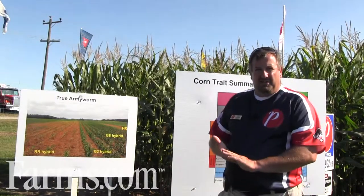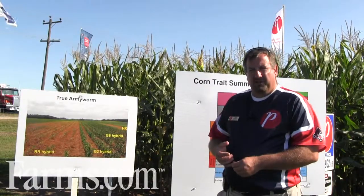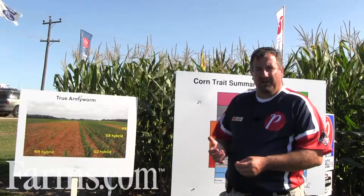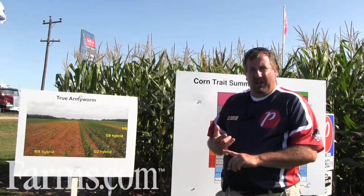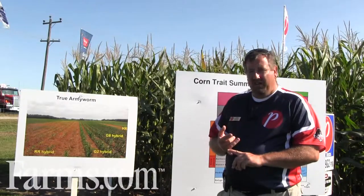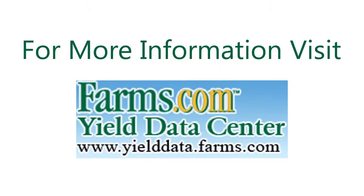So again it comes down to 5% refuge in a bag, but there are differences — there are apples to oranges comparisons amongst competitors — and it's very important to understand the newest modes of action in terms of trait durability and pest spectrum control.